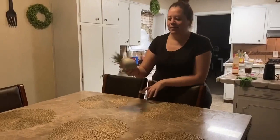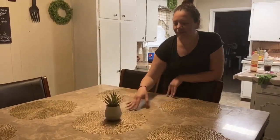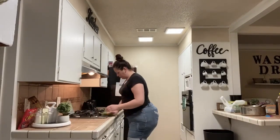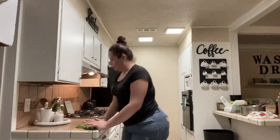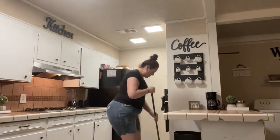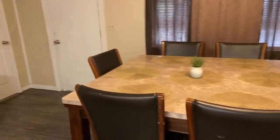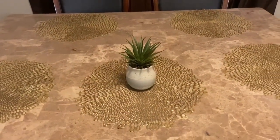Compré esta plantita en el dólar para ponerla aquí en el centro de la mesa. El adorno que tenía ya no me gustó, lo tuve que sacar. Creo que esta se ve bonita. Así es como quedó la cocina: limpia, ordenada y lista para la siguiente ronda. Yo creo que le quiero poner algo más que la acompañe — se ve muy solita, pero también creo que se ve bonita.